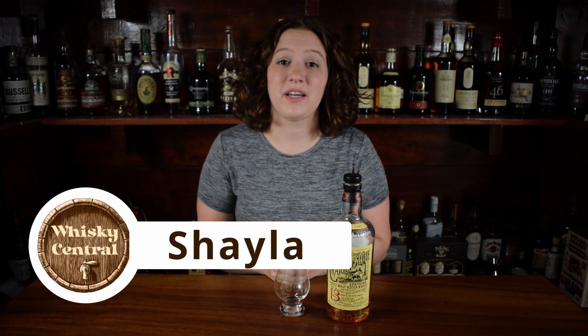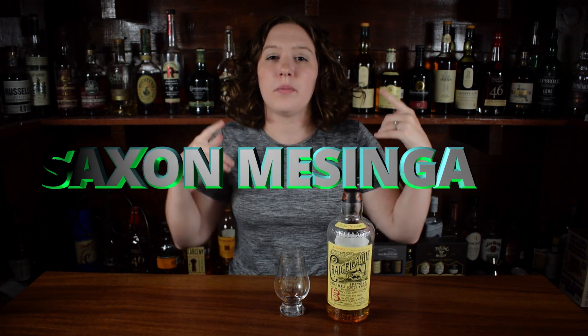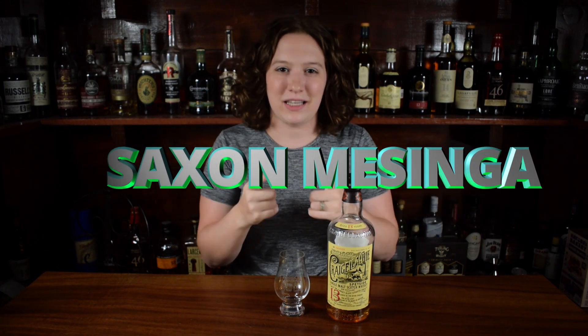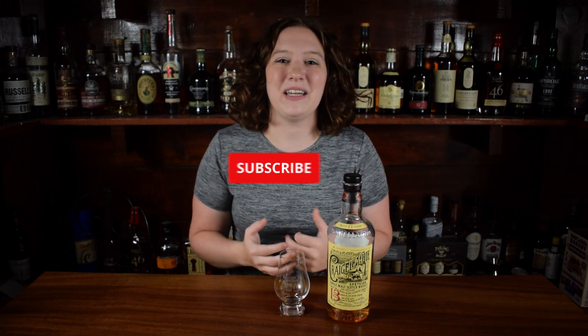Hey everybody, welcome back to Whiskey Central. If you're new here, my name is Shayla, and today we're reviewing Craigellachie 13-year. But before we get into the video, I just want to give a quick Patreon shout out to Saxon Masinga — thank you so much for the support. I've got some history for you today, but if you want to skip around, there are timestamps in the description box below. If you enjoy whiskey reviews, make sure to hit the subscribe button so you don't miss out on any new videos.